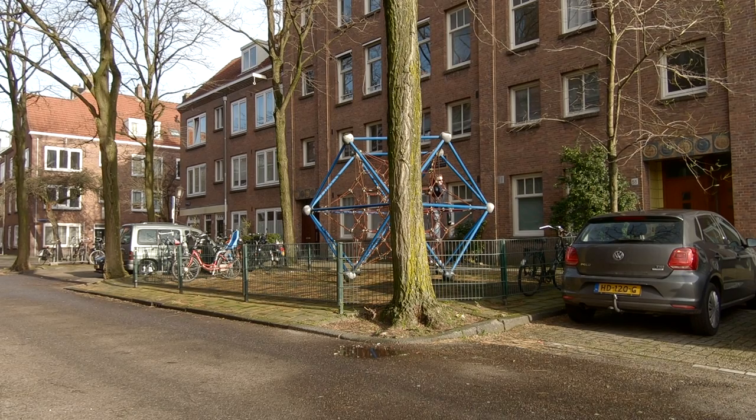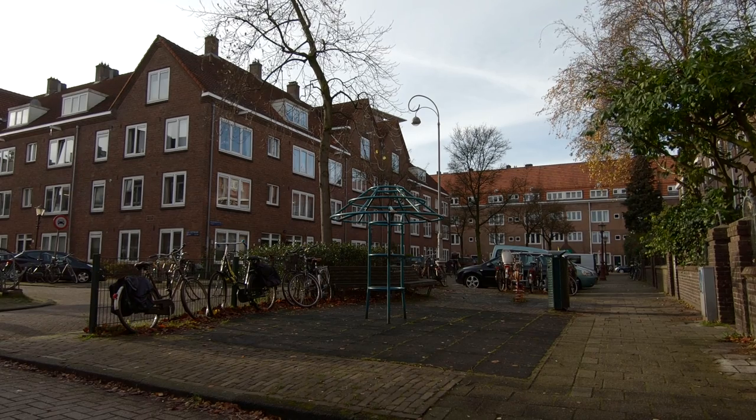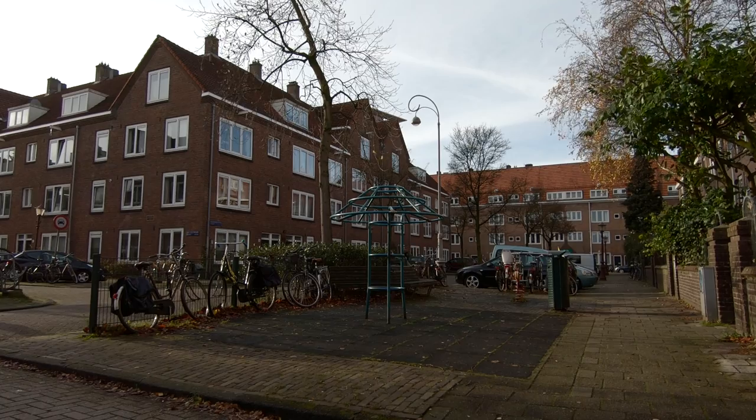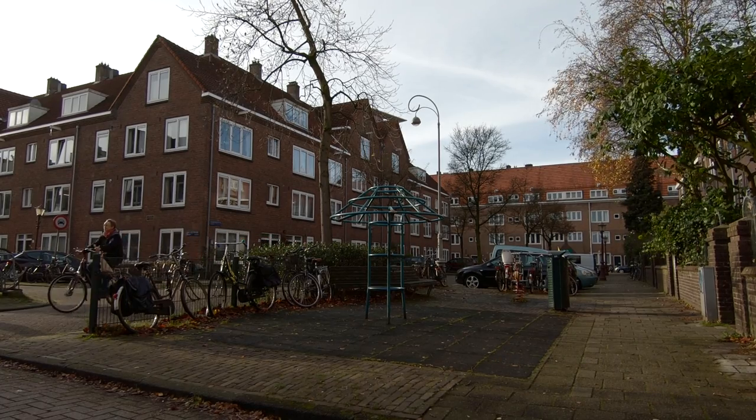Because kids in the Netherlands have a lot of independence, they're usually allowed to play near their house without adult supervision. That makes these street playgrounds a social alternative to the private suburban backyard. Street playgrounds are a small detail, and so they don't get talked about very often, but it's just one more nice thing that Amsterdam does to make it easier for families to live in an urban environment.